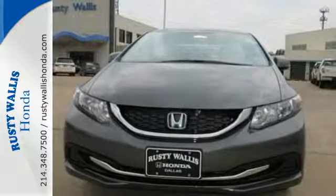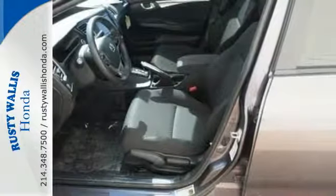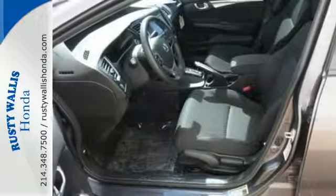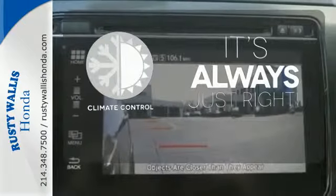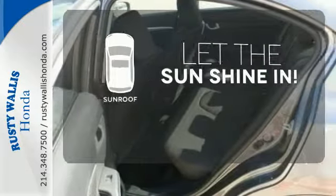Plus, it has all the tech you need, like a rear-view camera, Bluetooth hands-free link, and intelligent multi-information display with LCD screen. Set it and forget it with the climate control. Let the sunshine and fresh air in with the sunroof.